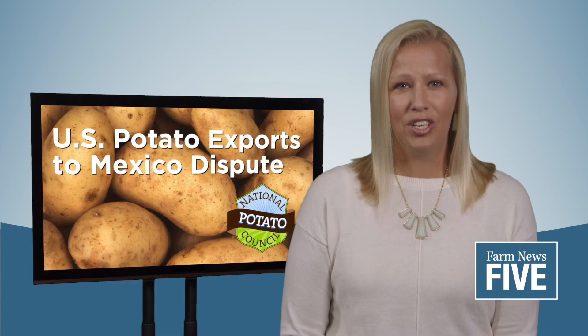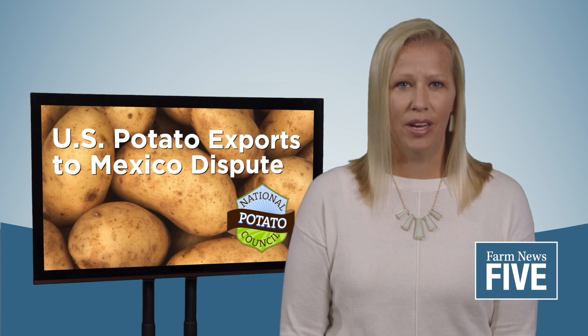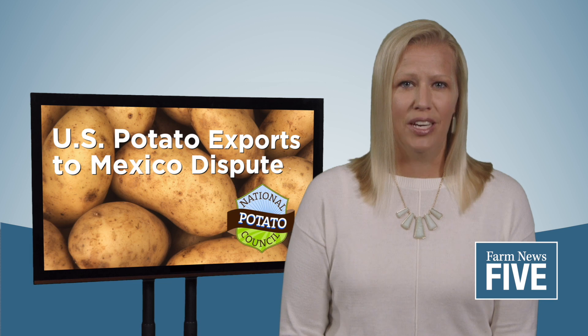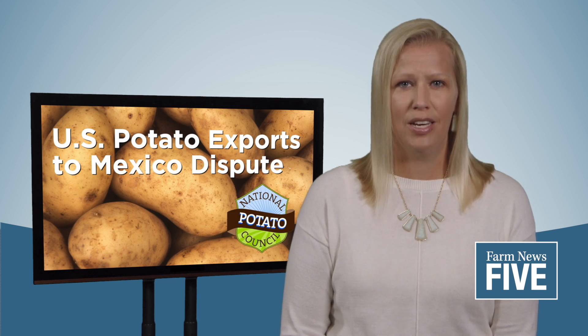Potato growers in Michigan and across the country are calling on the Biden administration to continue pushing Mexico in the dispute over importing U.S. spuds. The National Potato Council sent a letter to the Biden administration expressing serious concern about the long-term prospects for successful market access for U.S. potatoes in Mexico.